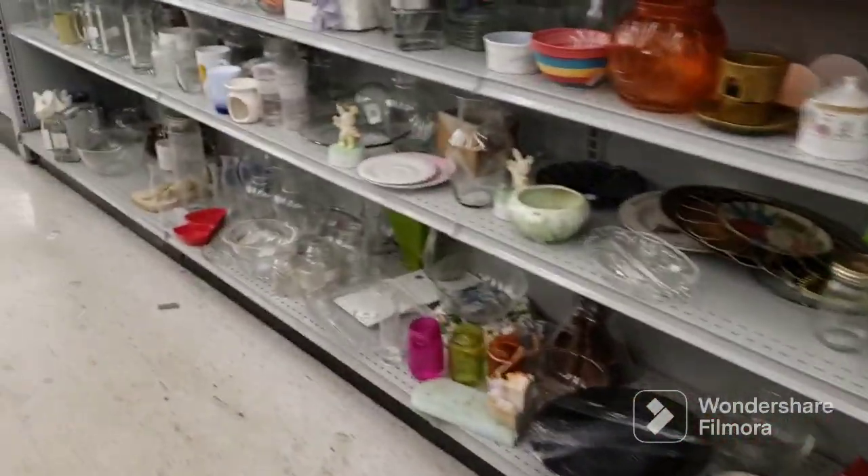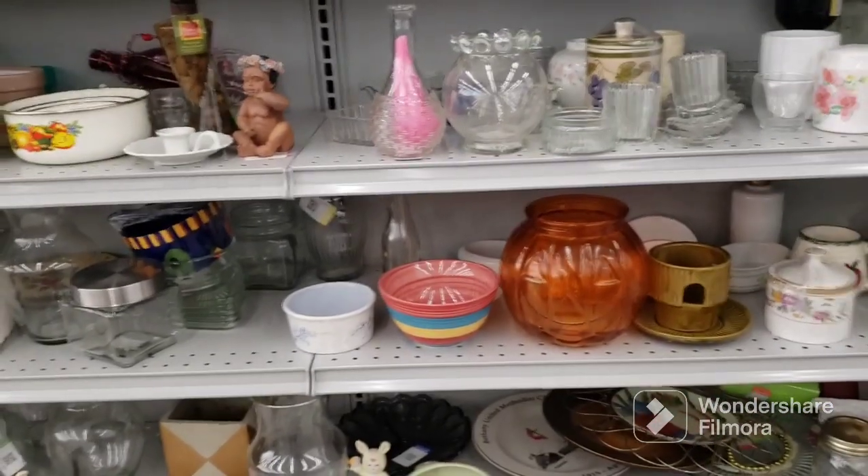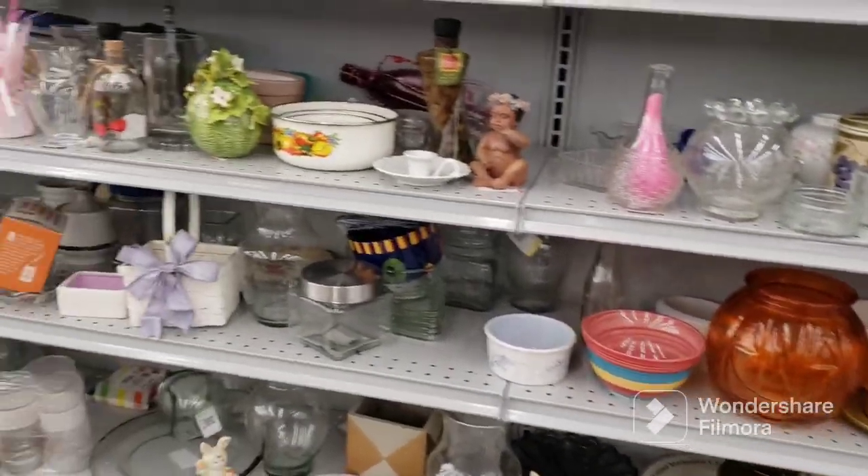I'm back at Goodwill again the next day. Less people here, but the music seems louder. I have to talk a little bit faster. I want to see what I could get. I got two things ready in the first aisle.